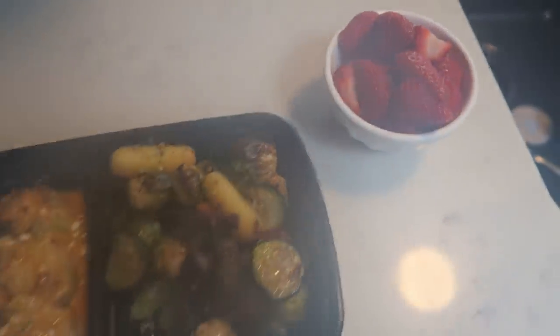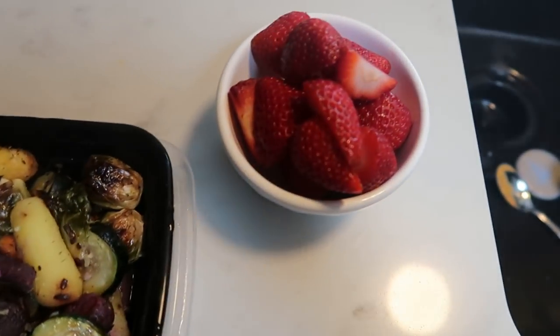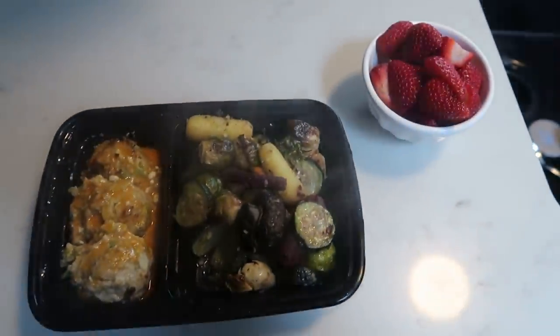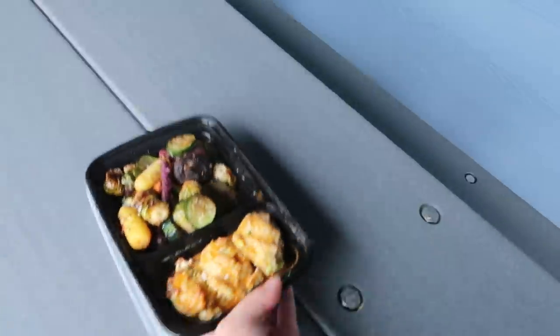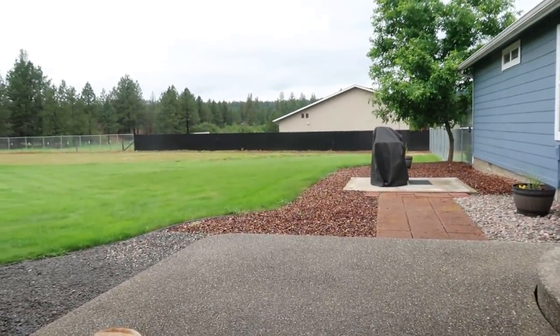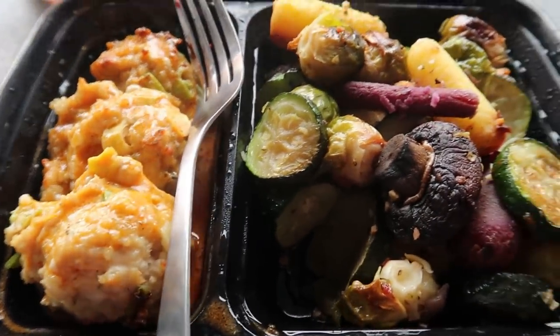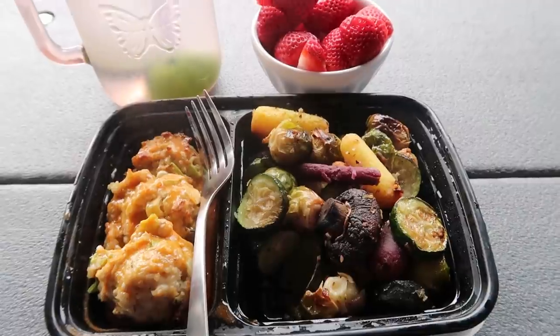It's lunchtime at 11:30. Lunch on repeat from yesterday - my meal prep of buffalo chicken meatballs and roasted veggies, with strawberries on the side today since I'm saving yogurt for dessert. We're outside. For points: three for the chicken meatballs, one for the veggies - four total - zero for strawberries and water. Only a four smart point lunch.